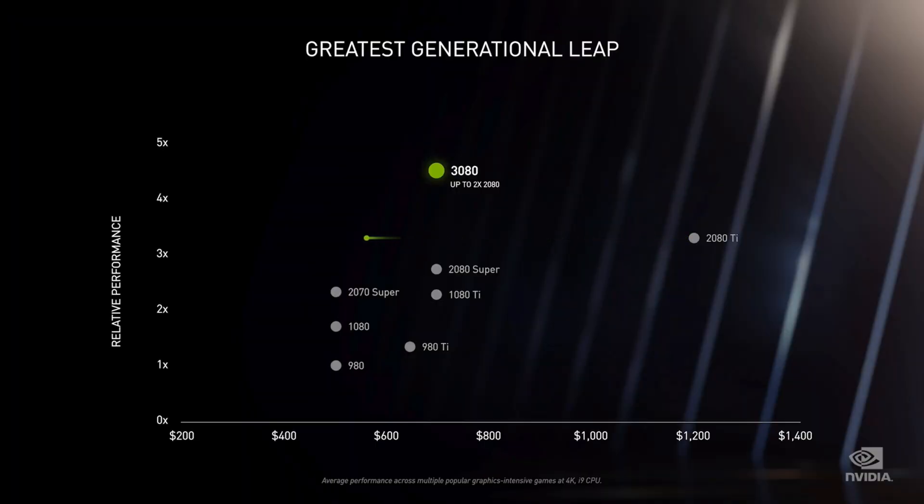I currently have the RTX 2080 Ti, but it's now been completely surpassed by the 3000 series. Nvidia announced their lowest entry-level card, the RTX 3070, is equivalent to or faster than my 2080 Ti. Yes, ladies and gentlemen, my 2080 Ti halved in value overnight. The new series of cards really have had a massive performance increase, and also a reduction in power used depending on the model — we're now getting more performance per watt.